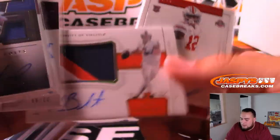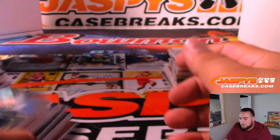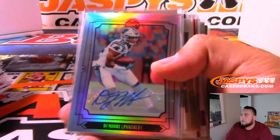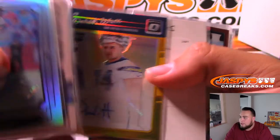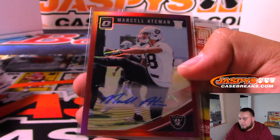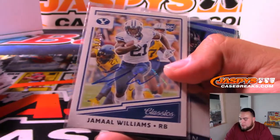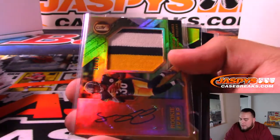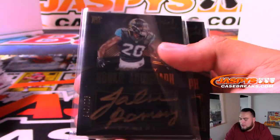Another one for the Colts — Marlon Mack. Sam Darnold numbered to 99, Auden Tate, Kirk Benkert, Denzel Ward. DJ Moore autograph, Terry Jackson, Austin Hooper, Driscoll, Derek Watt numbered to 10 — a redemption for the Chargers. Hunter Henry, Aitman for the Raiders, Farrell Cooper, Jamal Williams, Mack Hollins, Samuels. JD for the Seahawks, Jalen Ramsey.